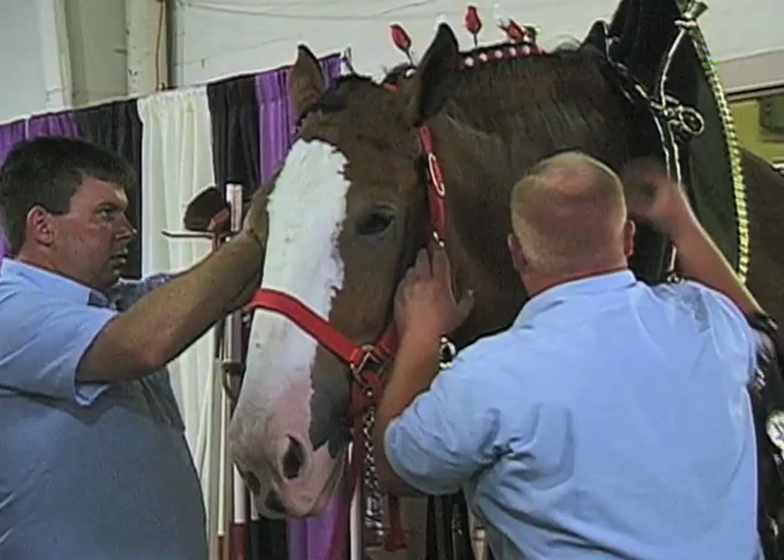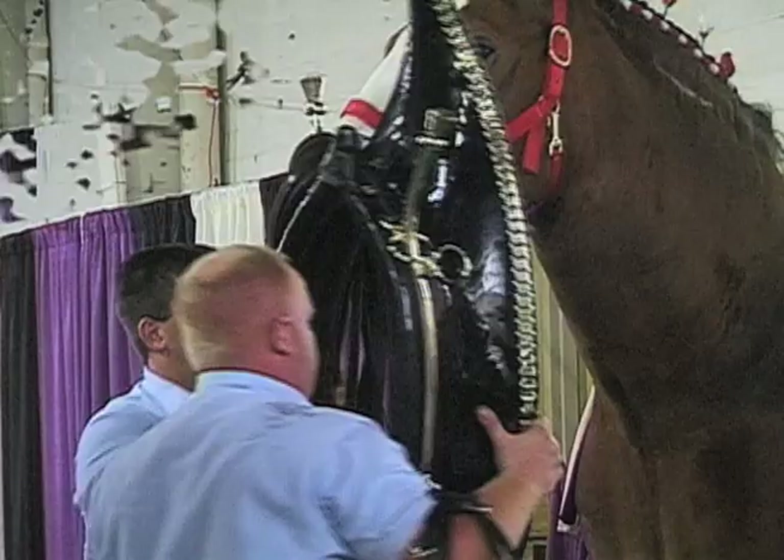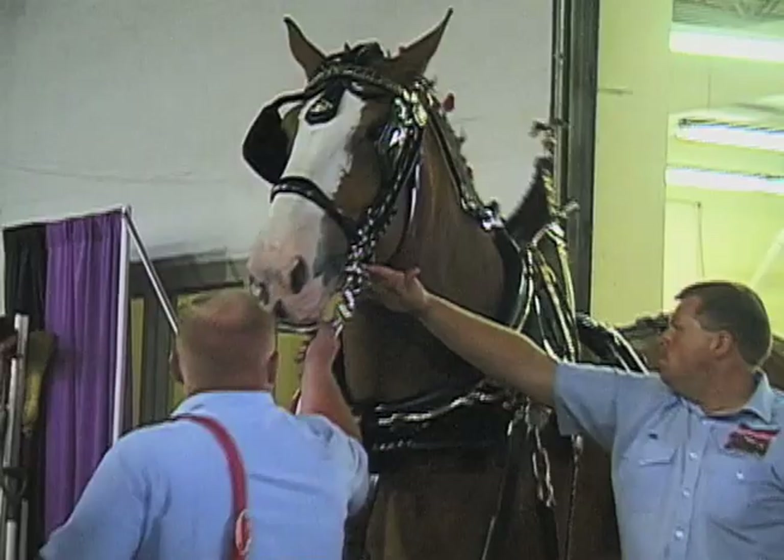We've got a lot of great shots of you with your horses — you do a fantastic job: spinning, turning. We appreciate you talking with us, and we hope to see you again.